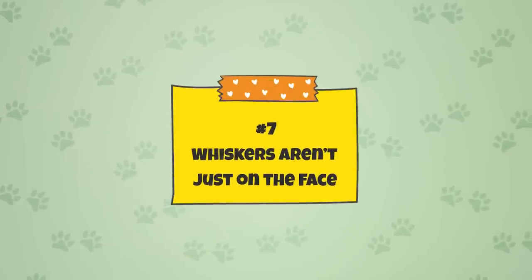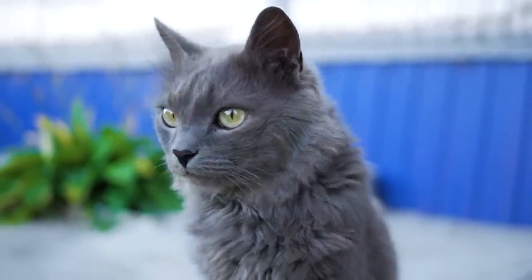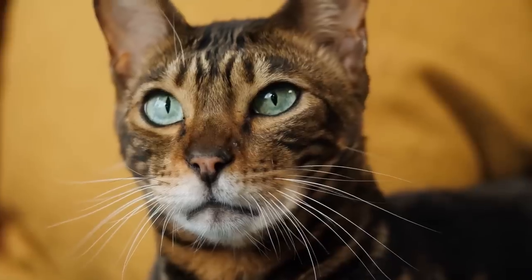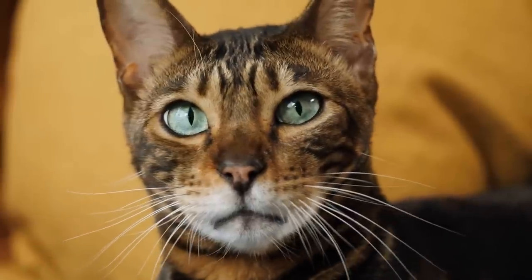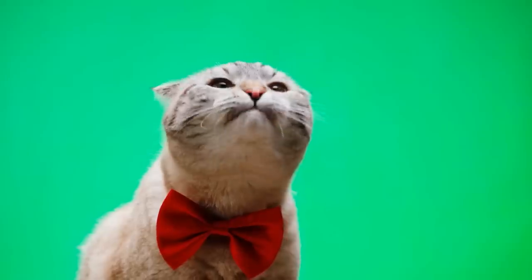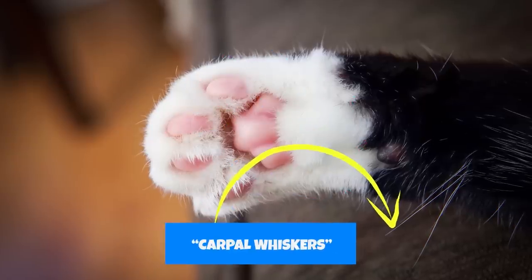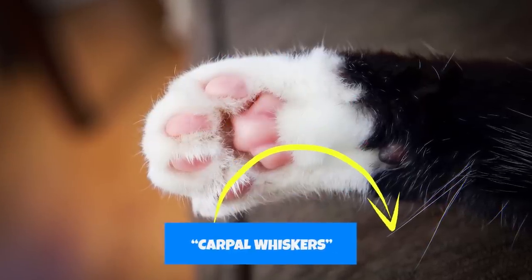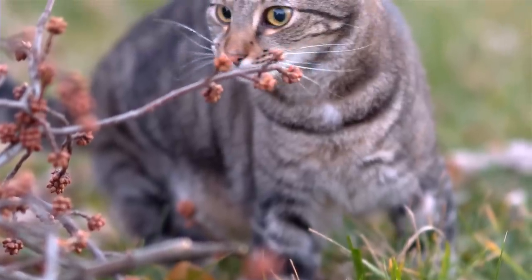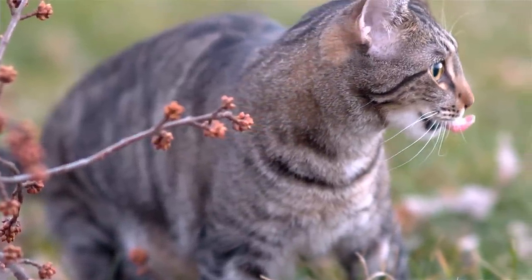Fact 7: Whiskers Aren't Just on the Face. The whiskers on a cat's face are the most noticeable, but they aren't the only whiskers a cat has. There are also shorter, less noticeable whiskers near the eyes, ears, and jaw. Additionally, there are whiskers on the back of the cat's forelegs, known as carpal whiskers, which have quite an important purpose. For wild cats, the carpal whiskers are used to catch prey — cats will often hold their prey between their paws, and the carpal whiskers allow them to know whether or not their prey is still alive.